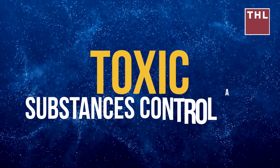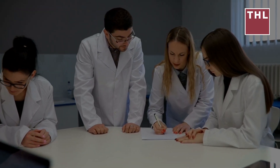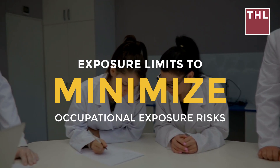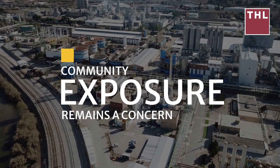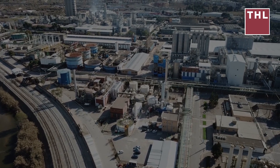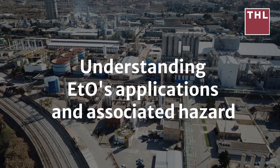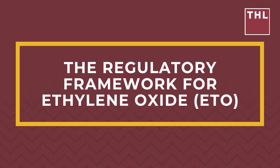Regarding ETO safety standards, ETO is labeled by the EPA as a Group 1 human carcinogen, listed under the Toxic Substances Control Act (TSCA), and regulated to limit emissions from industrial facilities. The Occupational Safety and Health Administration (OSHA) has established exposure limits to minimize occupational exposure risks. Despite these measures, community exposure remains a concern, particularly near facilities that emit ETO due to its potential health hazards.